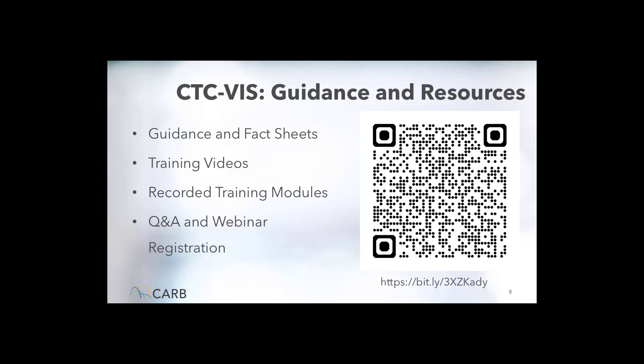The Air Resources Board has created an extensive number of resources in English, Spanish, and Punjabi to help with understanding the requirements of the Clean Truck Check Program. This includes guidance and fact sheets, training videos, recorded training modules, a printed bifold, and links to future trainings like this webinar. All of this can be found on the Reporting Database Program page. Anyone can scan the QR code on the slide right now to get directly linked to the information, and the QR code can also be found on much of the printed material, including the bifold.